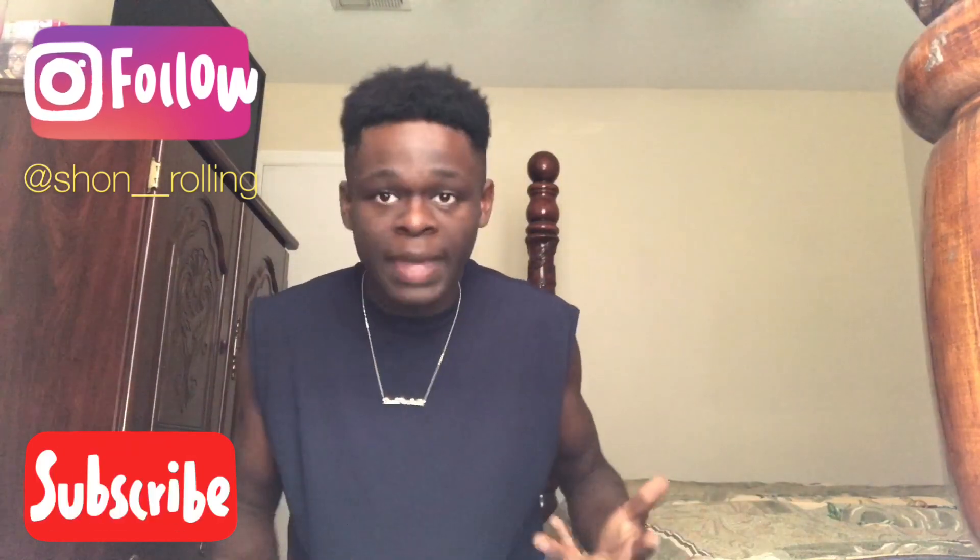As you guys know, I'm an Instagram comedian, and everybody always asks me — I always get DMs saying, Sean, what do you use to edit your videos? How long does it take, and what's the process like? So today, this is a video for everybody who's been asking me, because I can only respond to so many people.